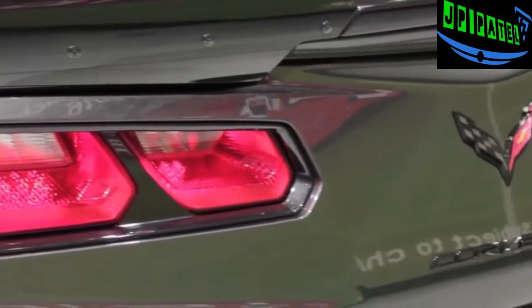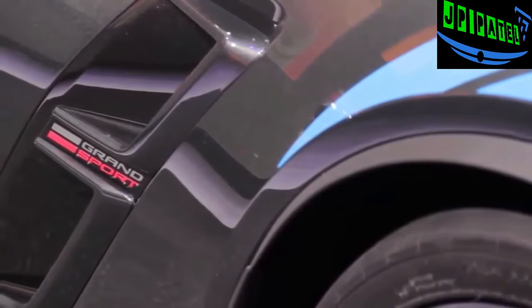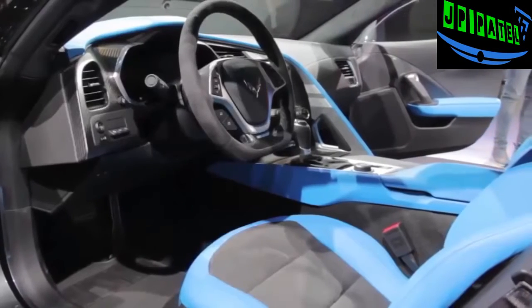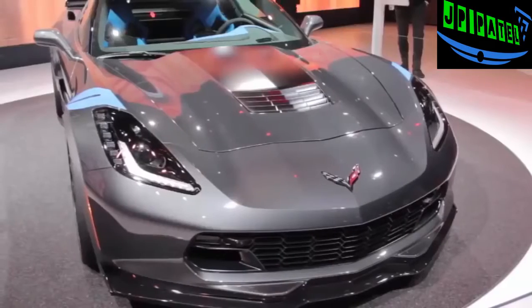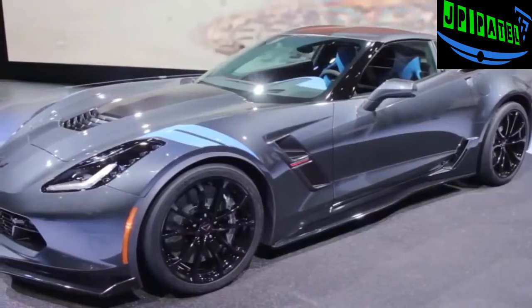Chevy says it's a full second faster around its test track than the old ZR1. It looks fantastic both inside and out — just look at that outrageous blue interior. Outside it's got that Z06-style grille and wider rear fenders, plus the classic hash marks on the front fenders.